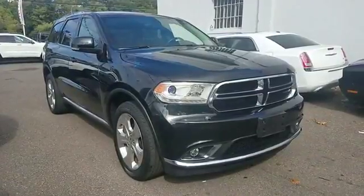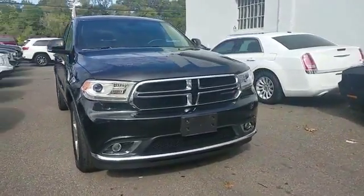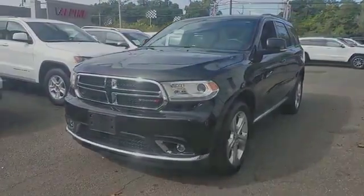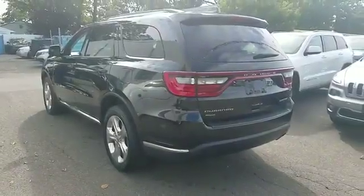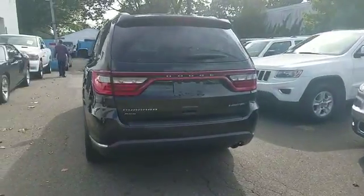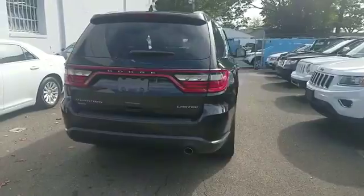2014 Dodge Durango with less than 32,000 miles on the odometer. This SUV offers space as well as power and performance. If you're looking for extras, look no further than these built-in features: navigation, leather seats, side view mirrors with turn signals, backup camera, satellite radio.